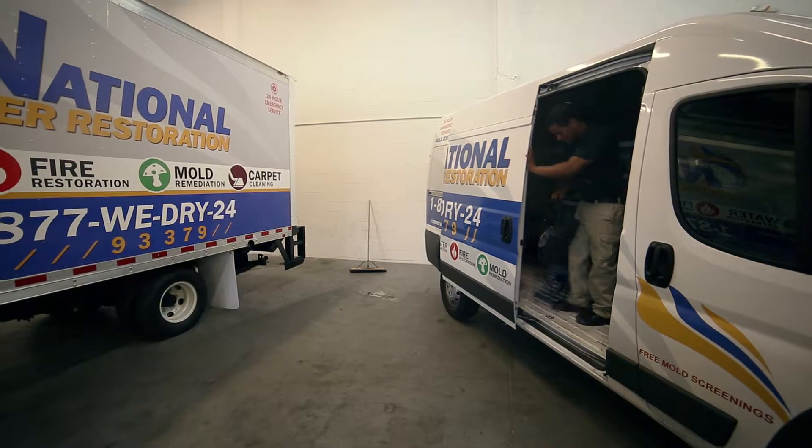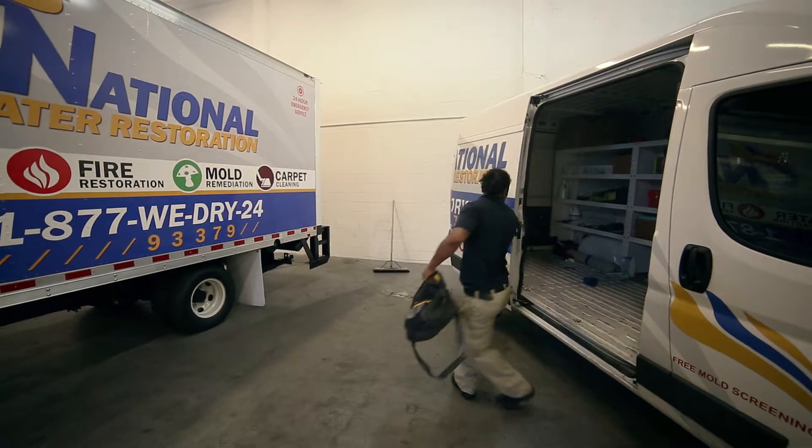I was very surprised. They are close to my location but I would never expect them anyway to be this fast. They showed up on my property within 30 minutes. It's a company that I will recommend.